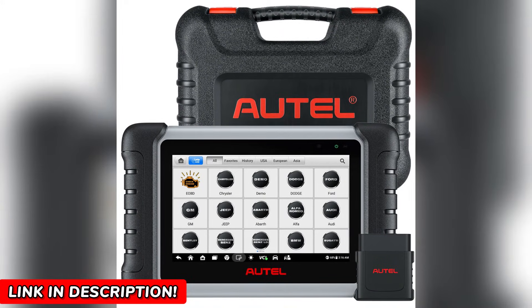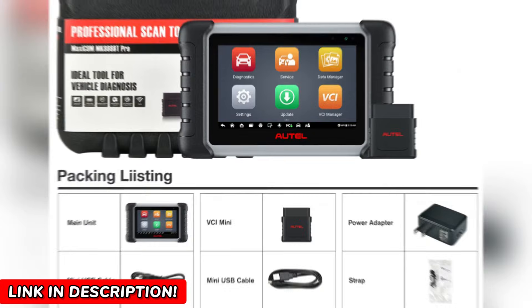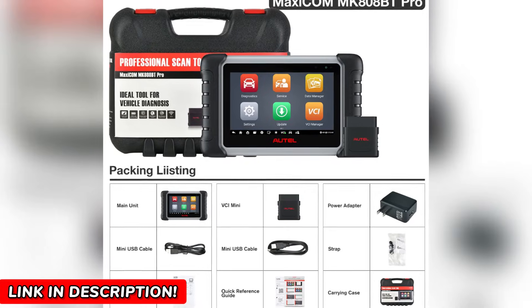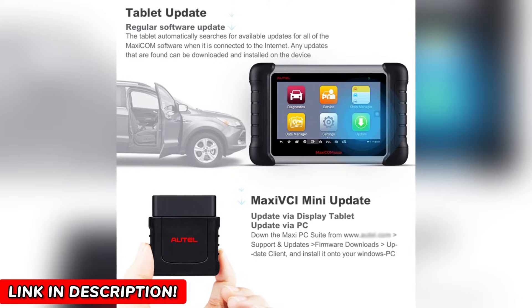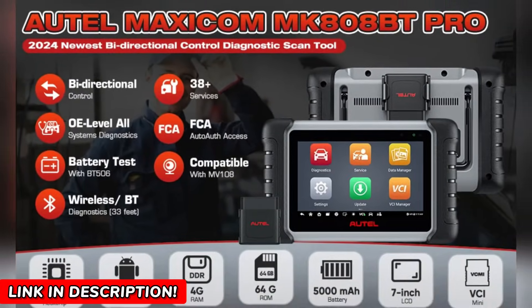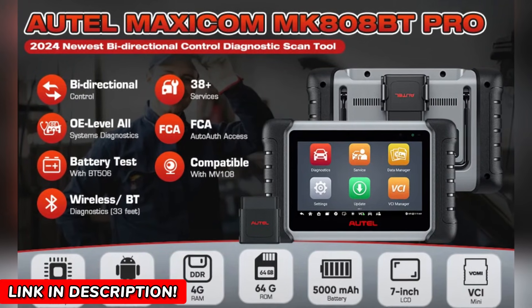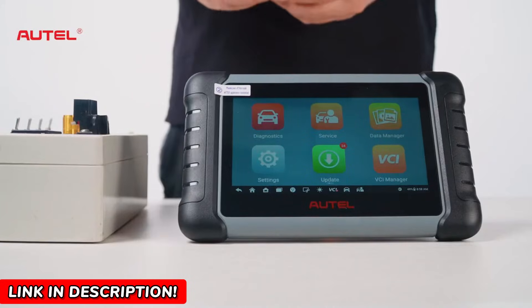Let me share a few more practical examples. First, key programming: if you've ever needed an extra key for your car, you know how pricey it can get. The MK808BTPRO handles key programming for Asian vehicles with low-grade anti-theft systems, saving you a trip to the locksmith. Second, imagine troubleshooting a faulty airbag system — with this scanner you can pinpoint the exact module causing the issue, making repairs safer and faster. Finally, for TPMS issues, this tool reads TPMS data and identifies sensor problems, ensuring your tires are roadworthy.